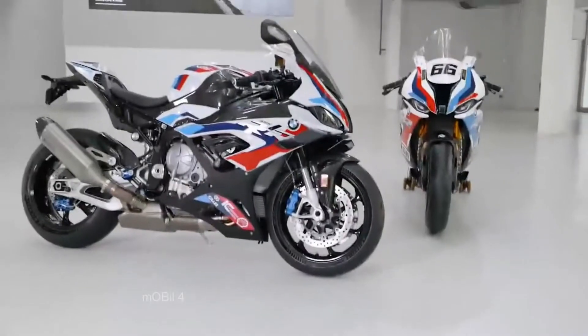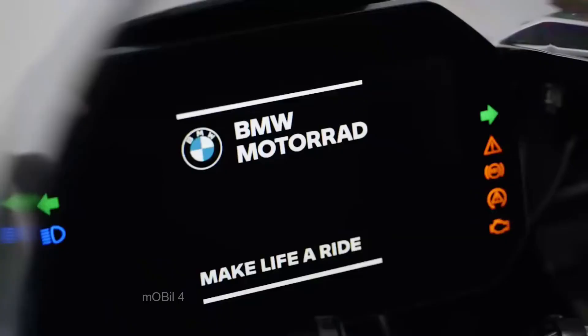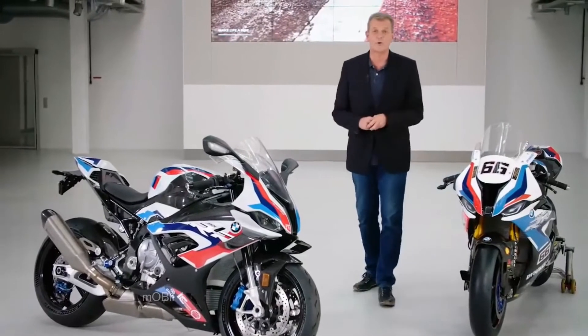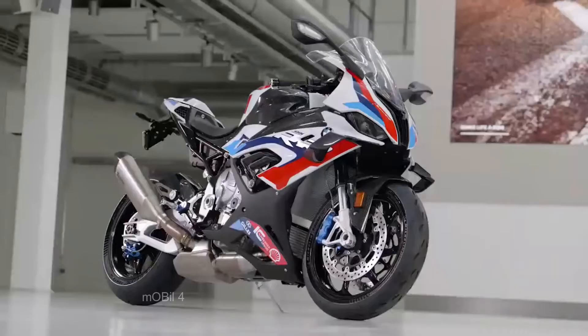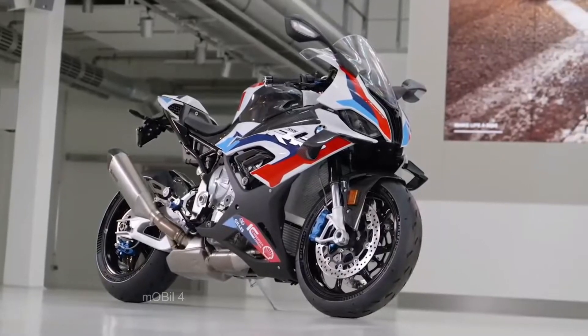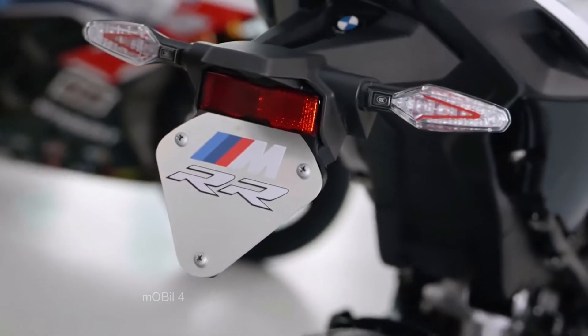Hello and a big welcome. As I mentioned before, the world premiere of the M1000RR is a milestone in the history of BMW Motorrad. The most powerful bike we have ever built includes for the first time the most powerful letter in the world in its name: M.